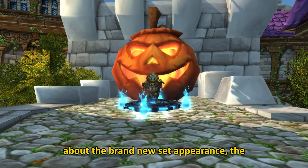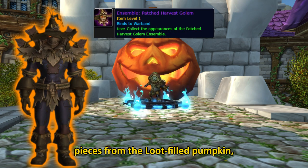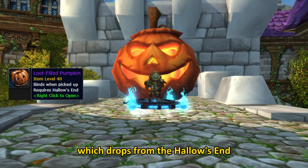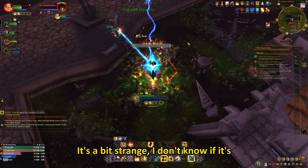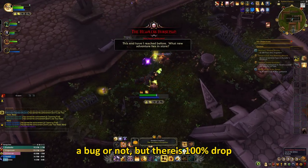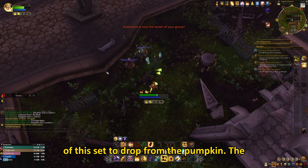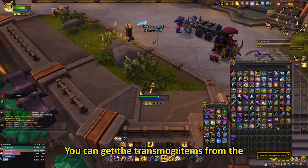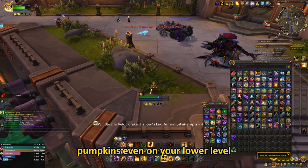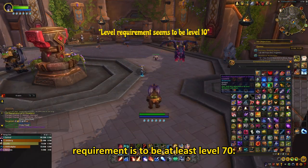I'm talking about the brand new set appearance, the Patched Harvester. You get the pieces from the loot-filled pumpkin, which drops from the Hallows End Dungeon, the Headless Horseman. It's a bit strange — I don't know if it's a bug or not, but there's a 100% drop chance, at least it was for me, for a piece of this set to drop from the pumpkin. The set consists of 9 pieces, 7 of which drop from the pumpkins. You can get the transmog items from the pumpkins even on your lower level characters, but I'd bet the level requirement is to be at least level 70.